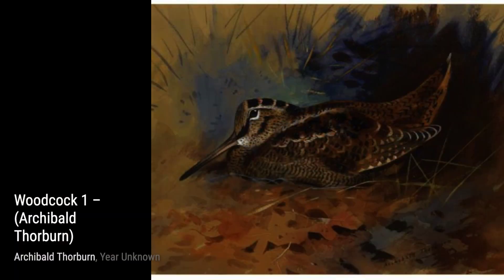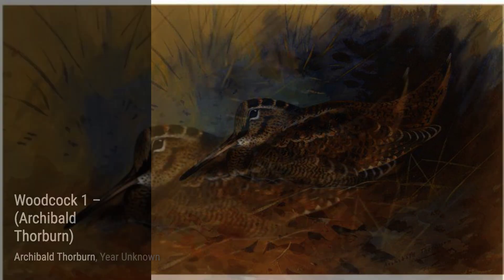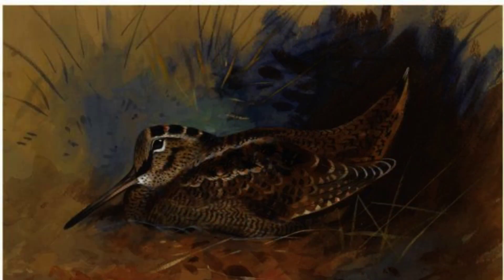In Swerving from the Gun's Red Grouse, Thorburn captures the intensity and agility of the red grouse in flight. The dynamic composition and bold colors make this artwork truly captivating.